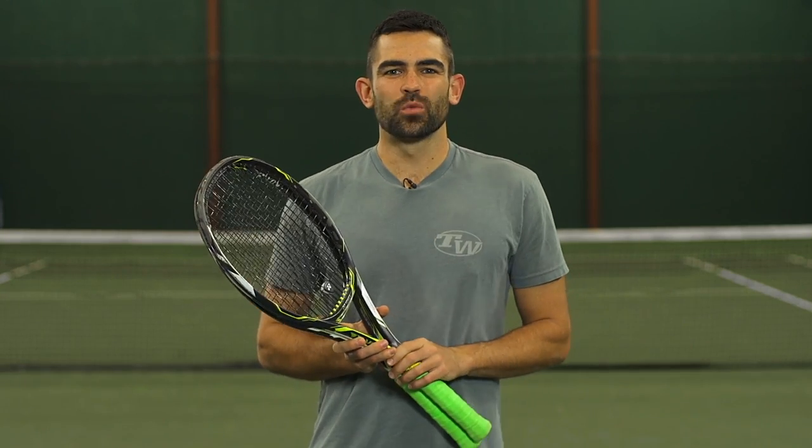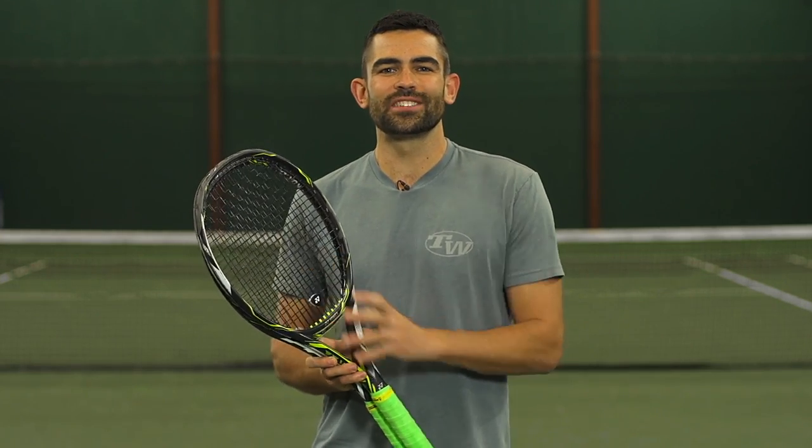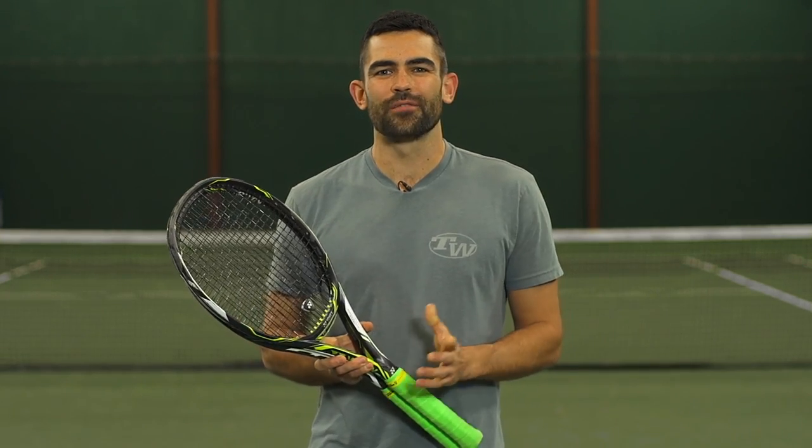For this string comparison, Chris tested these strings in a 16 gauge in his Wilson Pro Staff 6.0 95 at 46 pounds. I tested the 17 gauge in my Yonex E-Zone DR 98 at 49 pounds. If you want to learn more, be sure to come to tenniswarehouse.com or one of our fine affiliates.